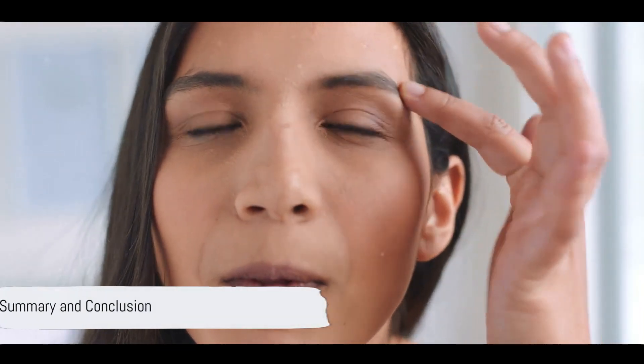In summary, achieving clear, healthy skin involves identifying your skin type, choosing appropriate products, and maintaining a consistent daily skin care routine of cleansing, toning and moisturizing.